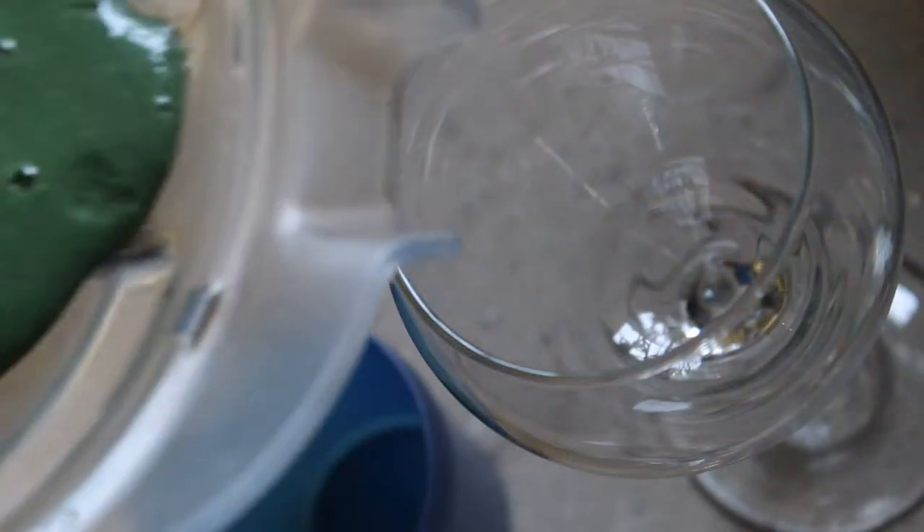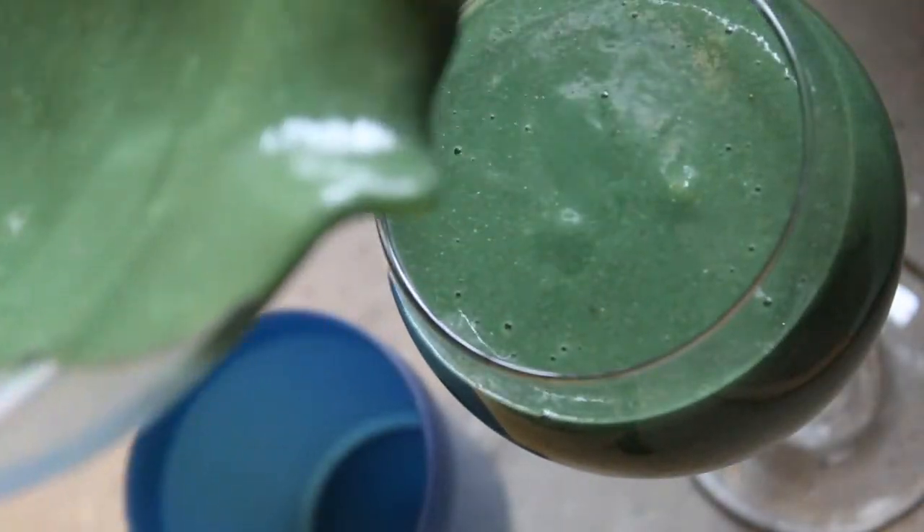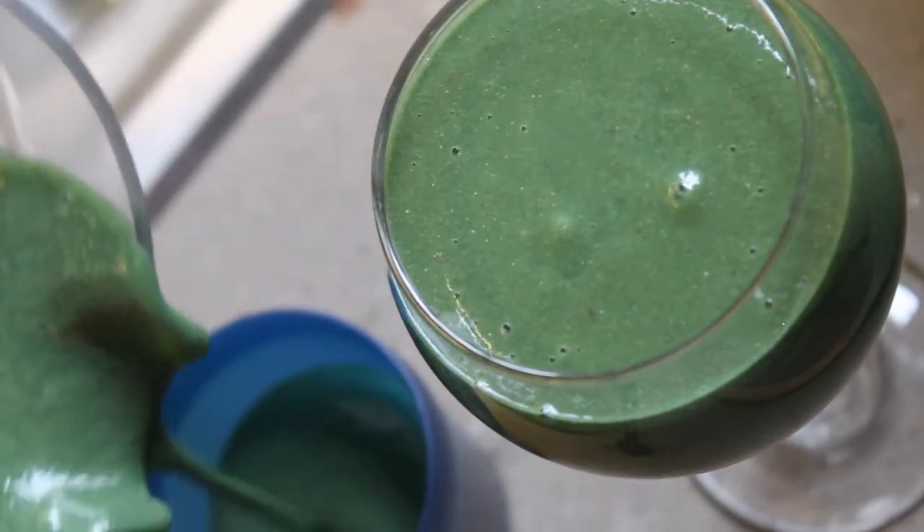It has this deep rich green color, and it looks nothing like it tastes — it tastes so much better. That is the second smoothie.